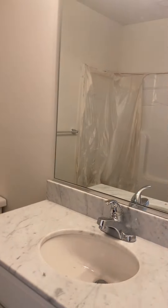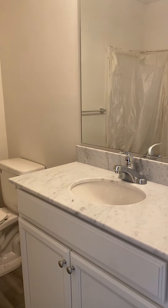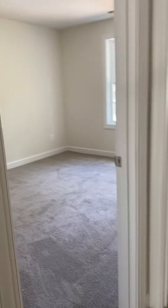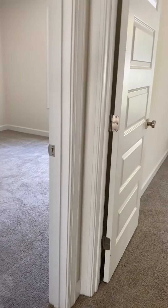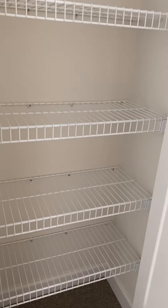Second bathroom with a tub. And then we have a linen closet, and a second linen closet.